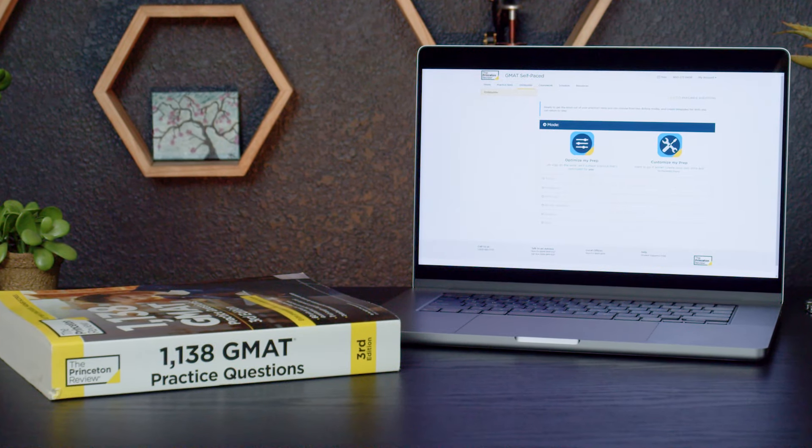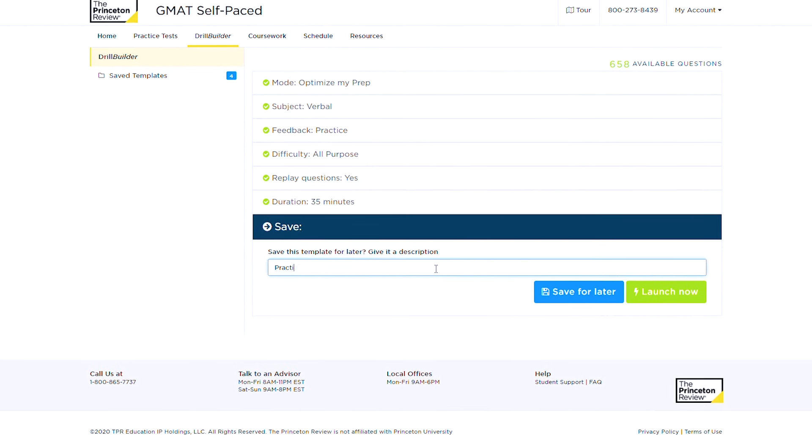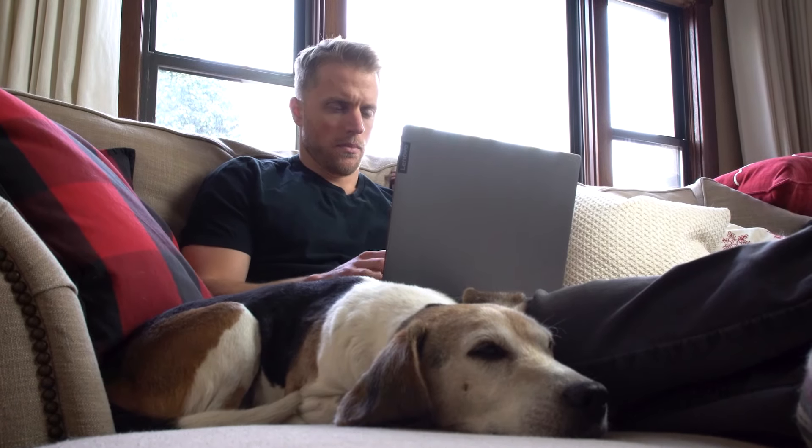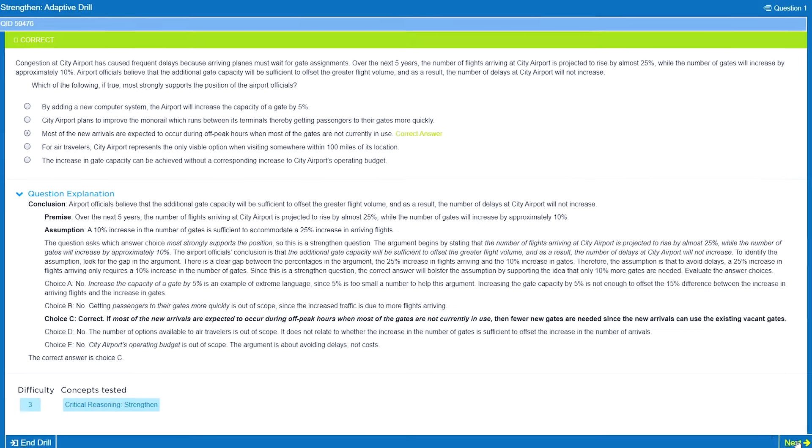After Manhattan Prep, our number two ranked program is Princeton Review. We give them a really high grade for a lot of the same reasons, but more than anything I want to highlight the live classes. The Princeton Review GMAT instructors we had in our classes were very, very good — they have that perfect mix of subject mastery and communication skills. The lesson plans are all tightly organized and packed with info, and the atmosphere felt more like a workshop than a lecture. The instructors also gave some really good pro tips about the new Focus edition of the exam. I don't mean to throw shade on Manhattan Prep's live classes, because they were just as good, but there's no denying that they're expensive.